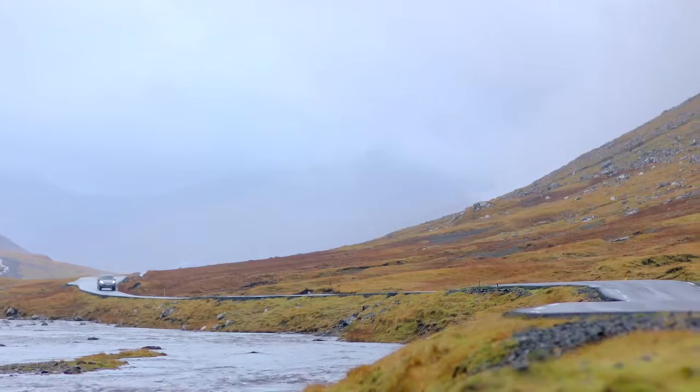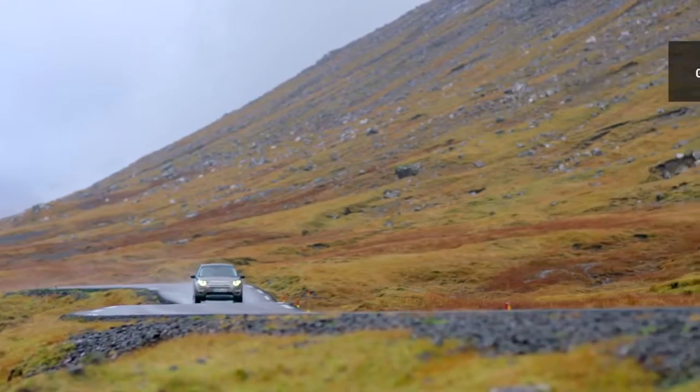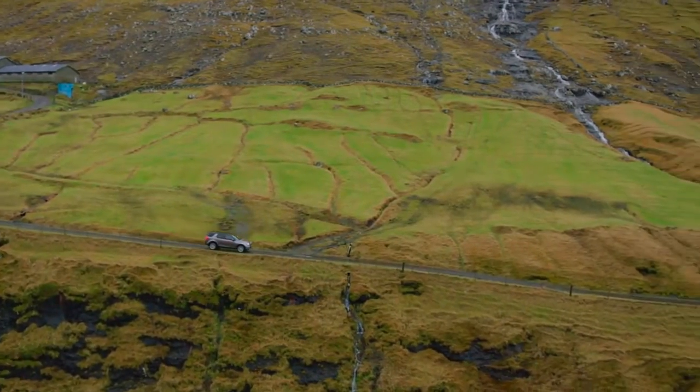Choose the terrain response setting for your adventure. General mode, for normal driving on and off-road. The dynamic stability control is alert and the gearbox, engine and throttle will work together to give a smooth response for safe driving.